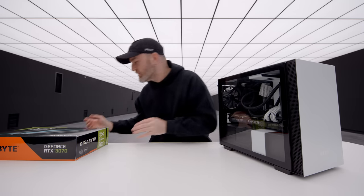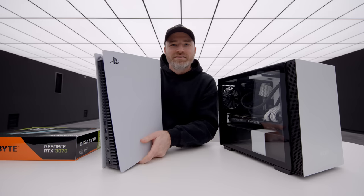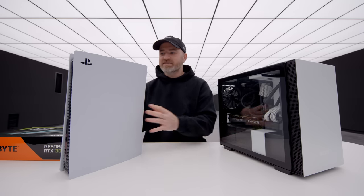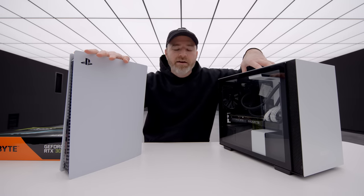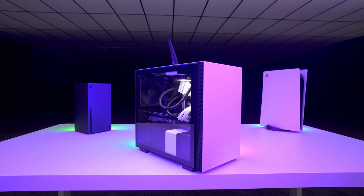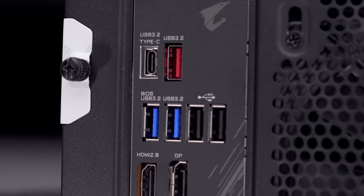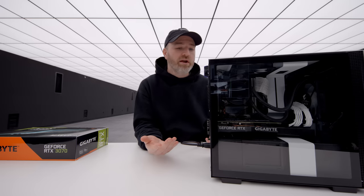I should just do the comparison right now next to a PS5, which many have suggested is large for a console. As you can see, if I place them at the same orientation, while the PlayStation is taller, this PC is obviously a little bit fatter. There's just a lot more flexibility and potential with a gaming PC. If we just look at the back of this thing, it's a full-fledged PC — we have plenty of USB ports and multiple video outputs.